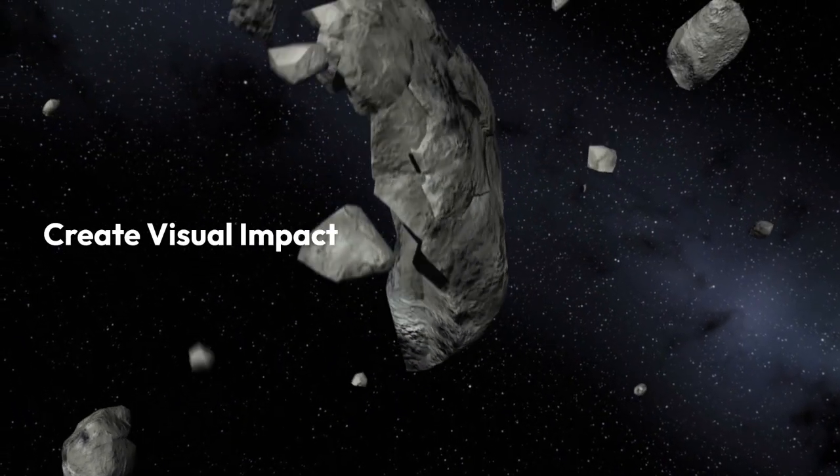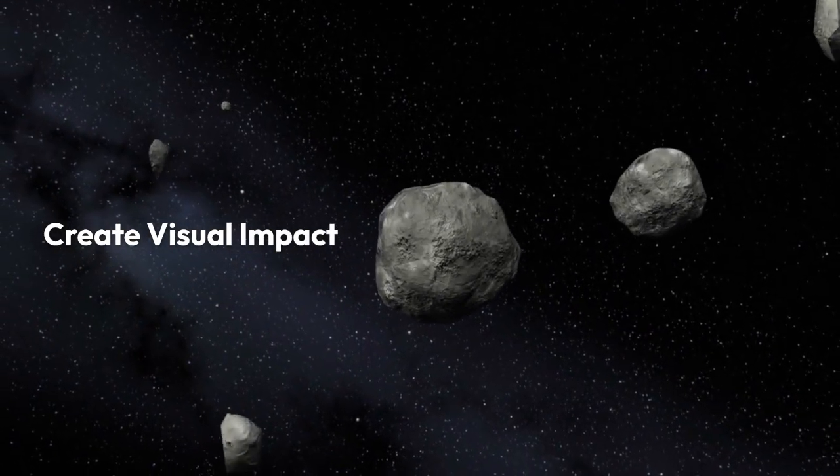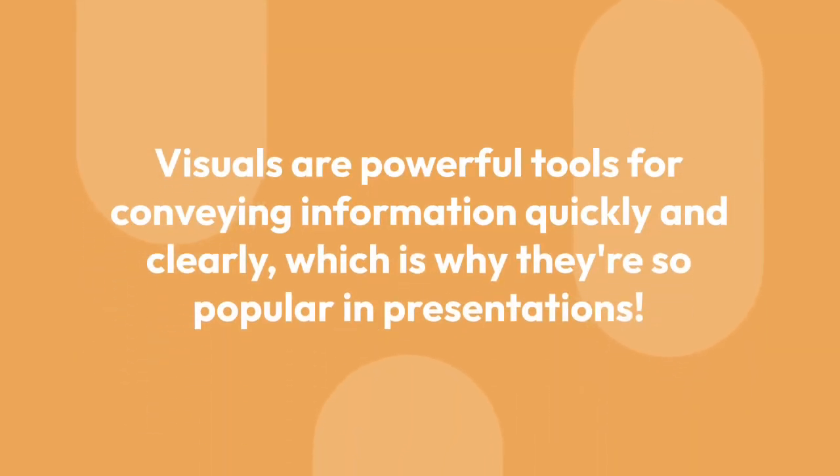Create visual impact — you want something to draw their eyes to the screen, something happening, something going on. Visuals are powerful tools for conveying information quickly and clearly, which is why they are so popular in presentations.